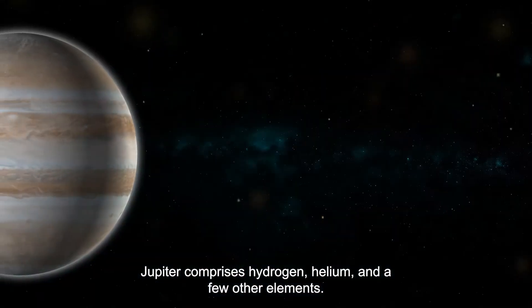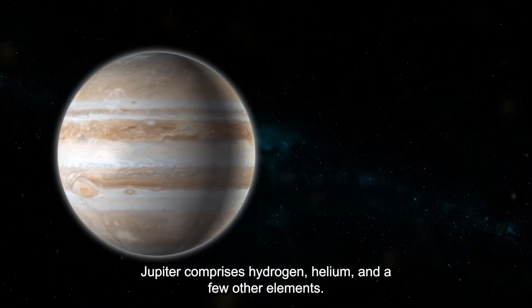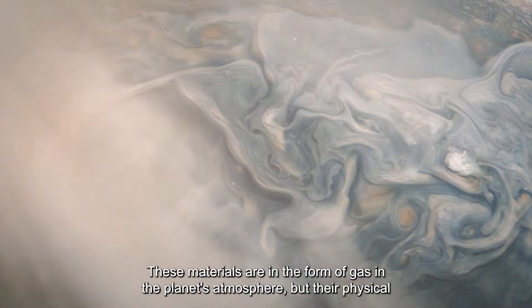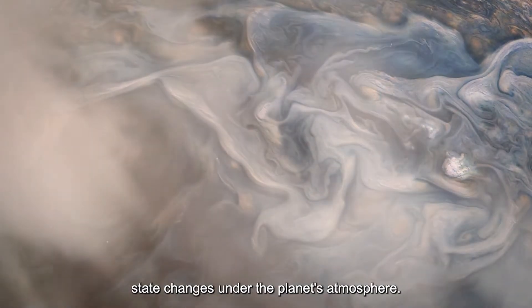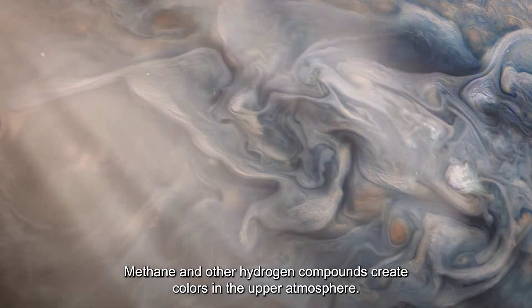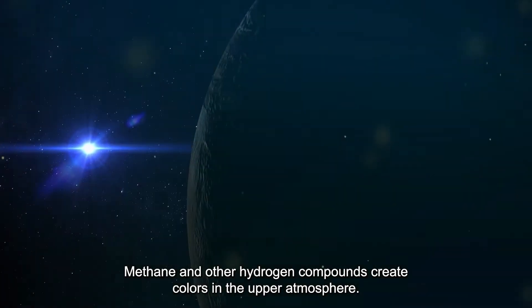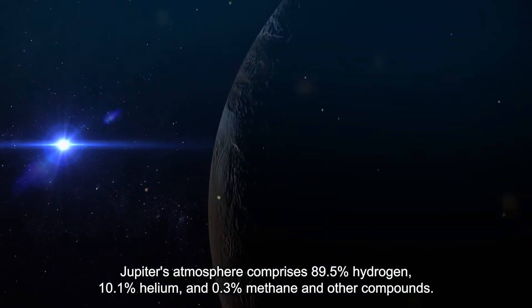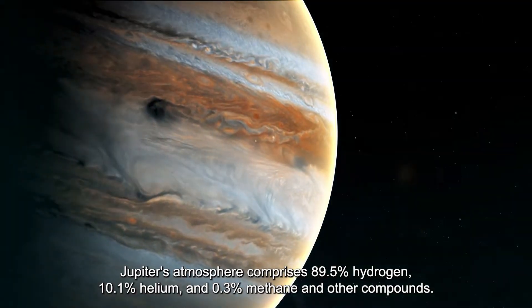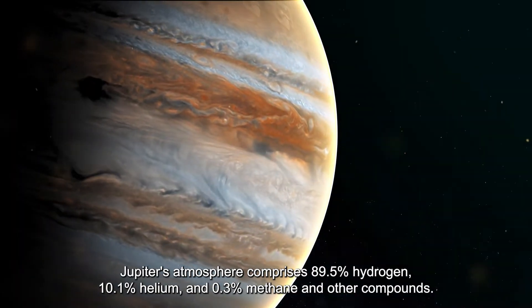Jupiter comprises hydrogen, helium, and a few other elements. These materials are in the form of gas in the planet's atmosphere, but their physical state changes under the planet's atmosphere. Methane and other hydrogen compounds create colors in the upper atmosphere. Jupiter's atmosphere comprises 89.5% hydrogen, 10.1% helium, and 0.3% methane and other compounds.